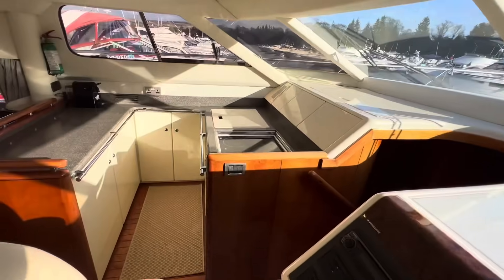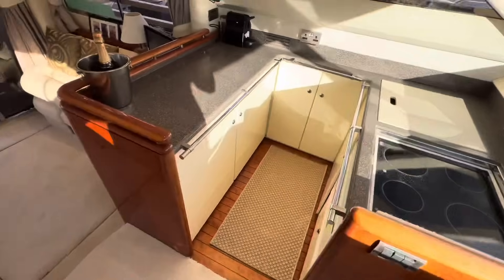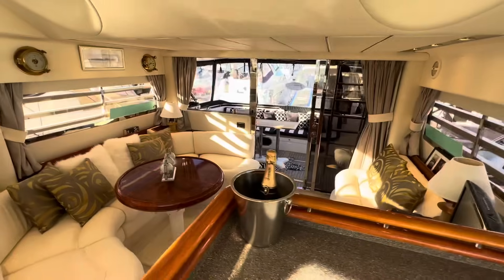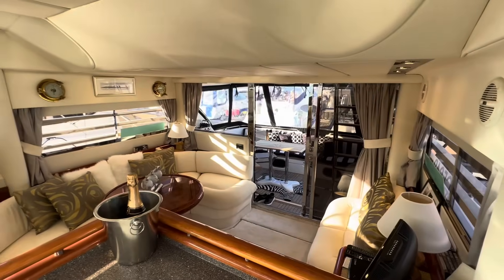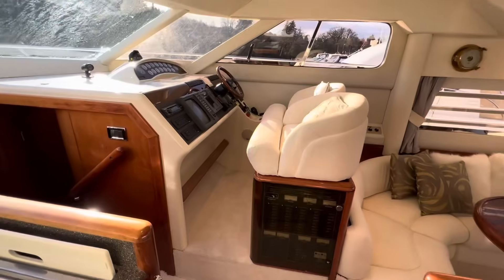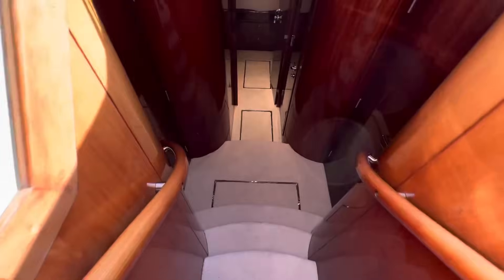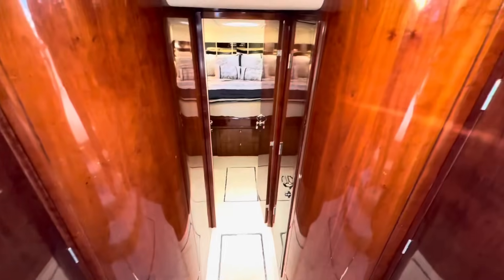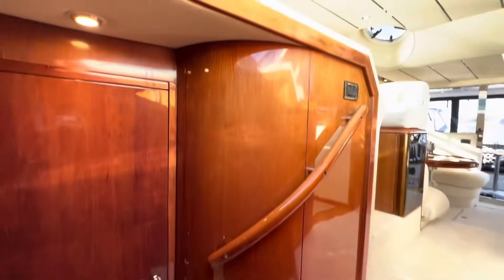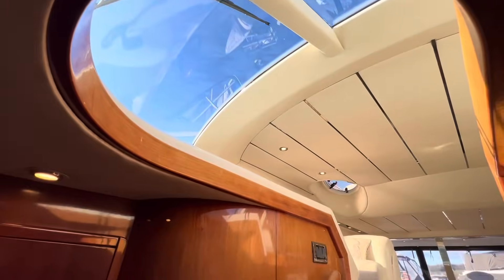It is very bright and airy. Fairline, as we know, were — and still are — one of the superior boatbuilders. When you look at the joinery, everything like this has stood the test of time. The gloss is superb. Coming down the staircase, we're in an atrium — an atrium on a boat. This really is more yacht than it is boat.